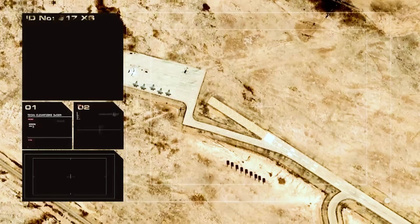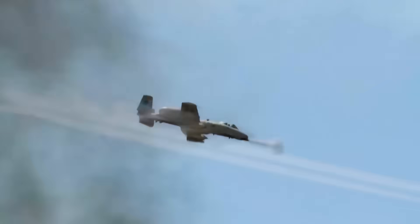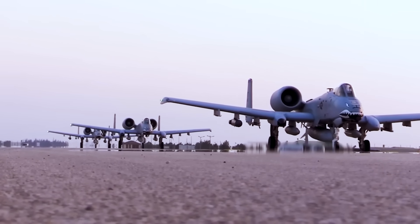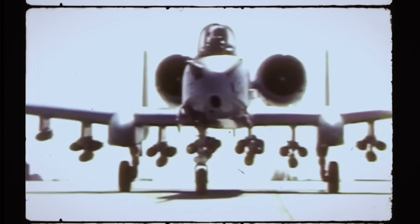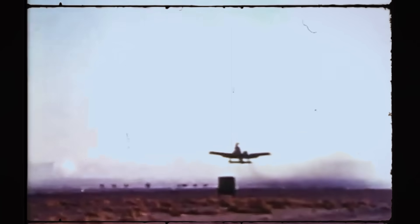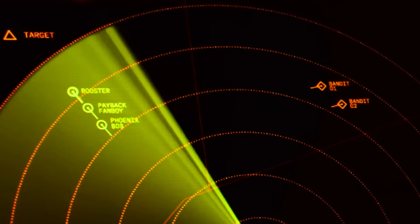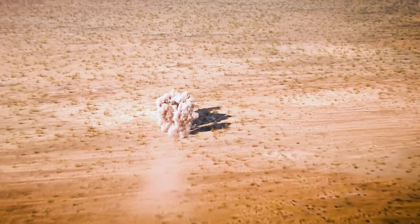The A-10 Thunderbolt II, the plane built to save lives on the battlefield, has itself been saved, thanks to the recognition that its unique and vital capabilities remain as relevant and necessary today as they were when the first Warthog took to the skies nearly half a century ago. Upgraded for the digital age and constantly evolving to meet the needs of the modern battlefield, the A-10 stands ready to answer the call to action now and for decades to come.